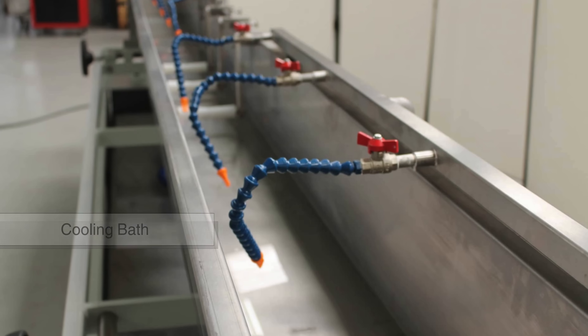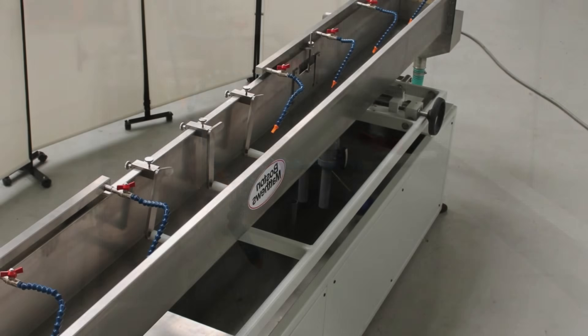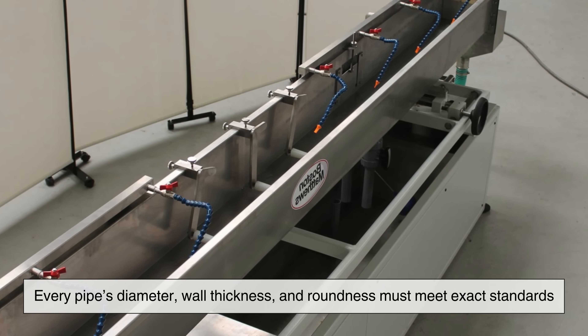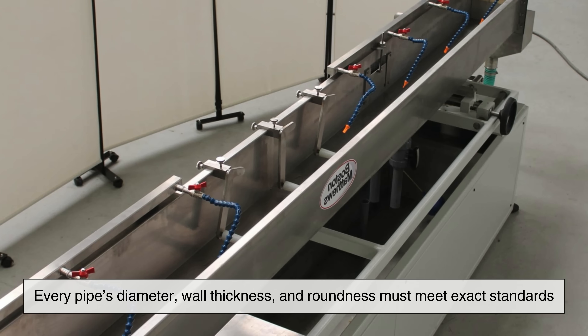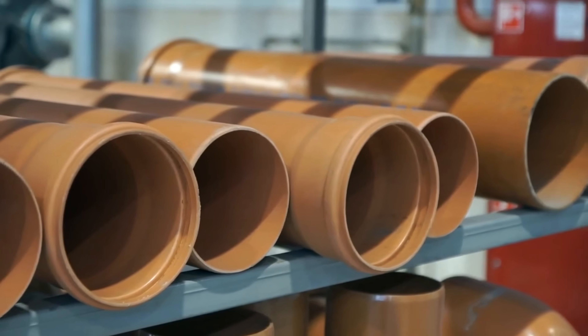Immediately it's passed through a cooling bath, where water rapidly solidifies the shape. This stage demands precision. Every pipe's diameter, wall thickness, and roundness must meet exact standards, especially for applications under pressure.